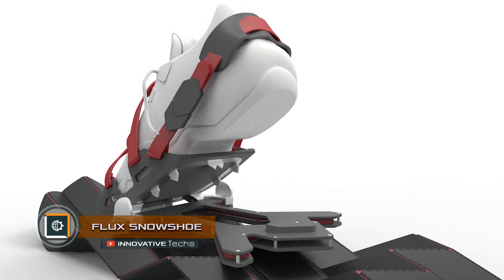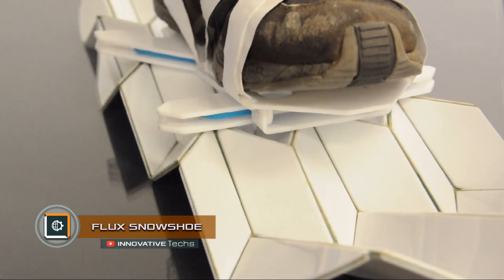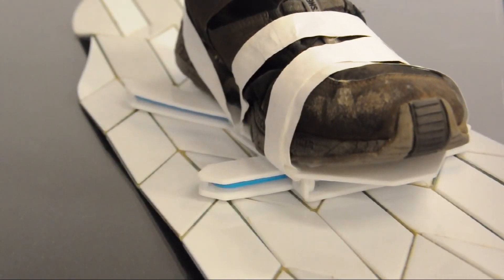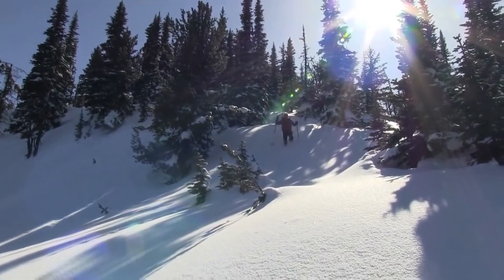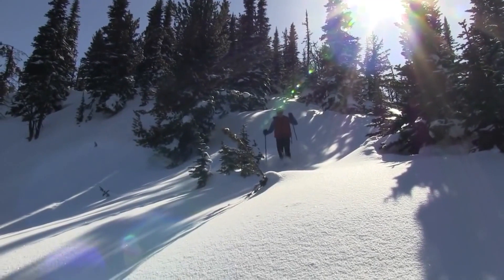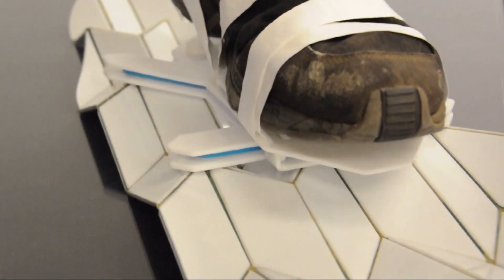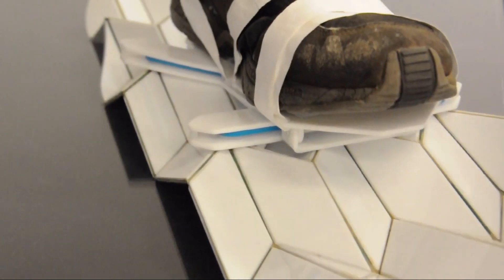Flux Snowshoe is a new version of snowshoes by Eric Brunt. With the help of these snowshoes, you can freely move through snow of any density, while their texture and shape will adapt to the specific terrain. Brunt drew the idea from origami art. When the leg rises, the foot folds and unfolds when the leg is lowered onto the snow, thus eliminating the problem of the snowshoe getting stuck in the snow.